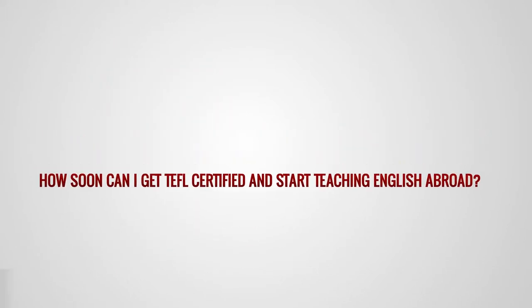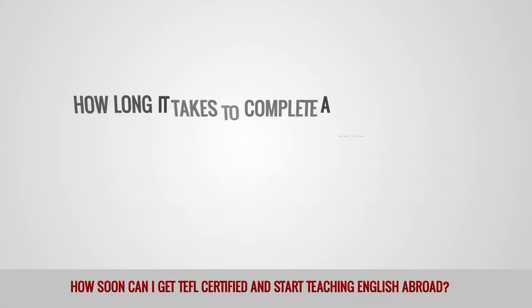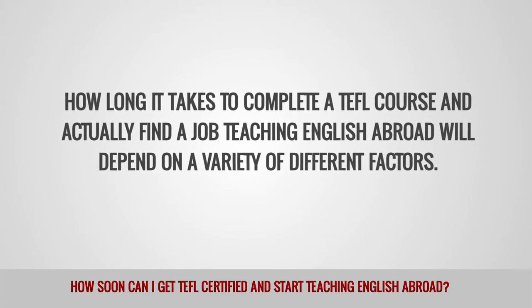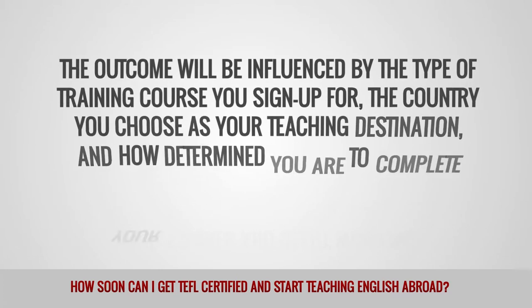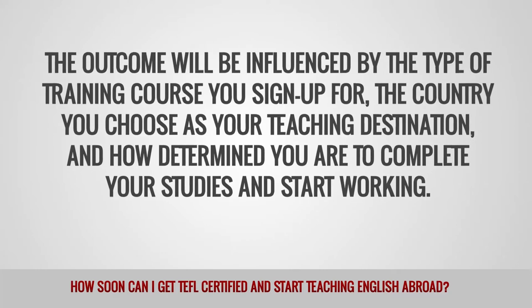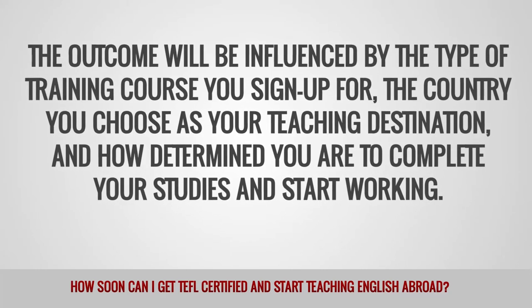How soon can I get TEFL certified and start teaching English abroad? How long it takes to complete a TEFL course and actually find a job teaching English abroad will depend on a variety of different factors. The outcome will be influenced by the type of training course you sign up for, the country you choose as your teaching destination, and how determined you are to complete your studies and start working.